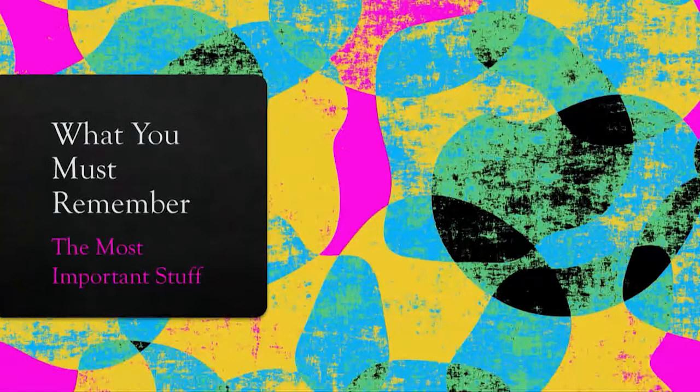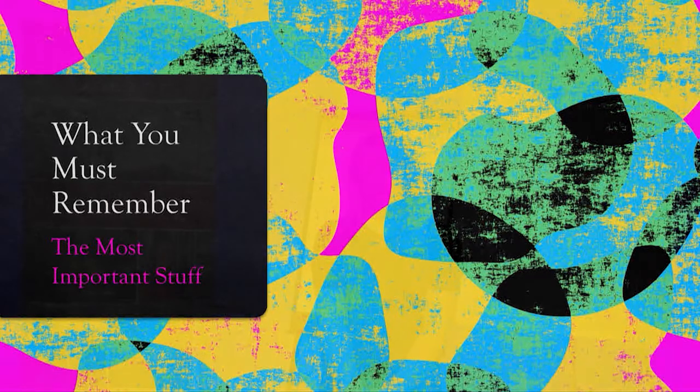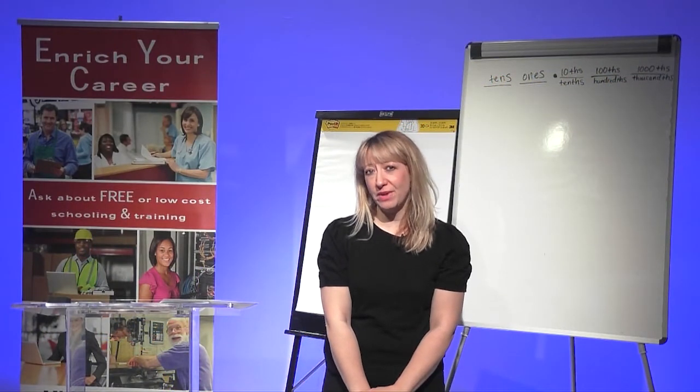Hello and welcome back to Young Professionals Math Boot Camp. In this first lesson we're just going to talk about the basics and how to approach your math journey.